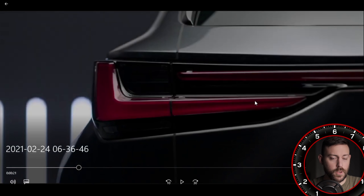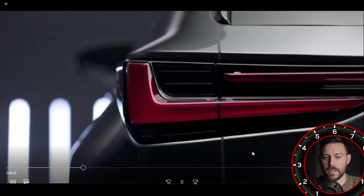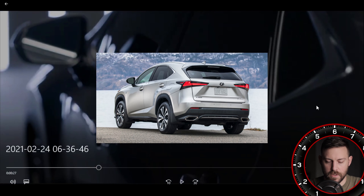The taillight design is almost identical to the current NX, but we have this bar that sweeps across, very similar to the IS and the UX. Mirrors, no big deal. The window line is the same sort of design we have on the current NX — there's no doubt you would mistake this for any other Lexus vehicle based off of this window design.